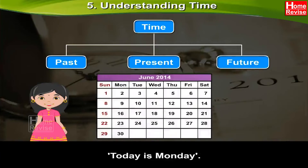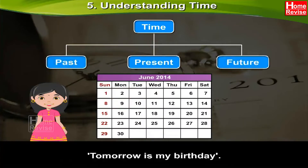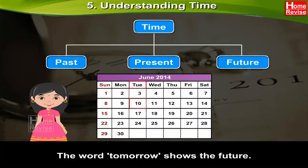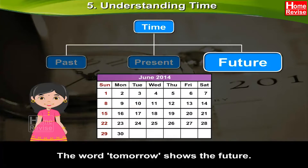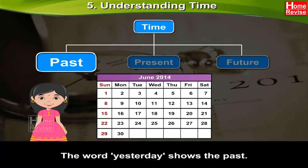Today is Monday. The word 'today' shows the present time. Tomorrow is my birthday. The word 'tomorrow' shows the future. Yesterday, granny told me a story. The word 'yesterday' shows the past.